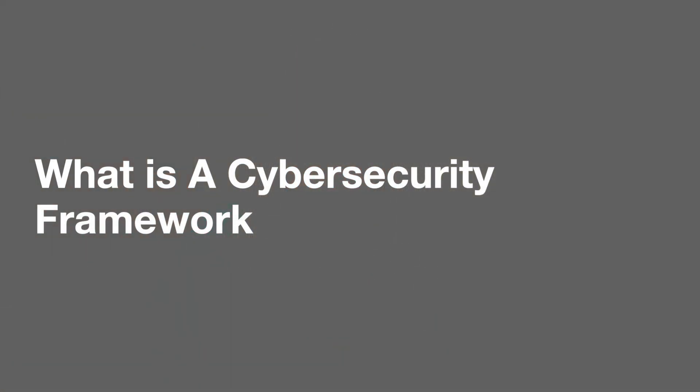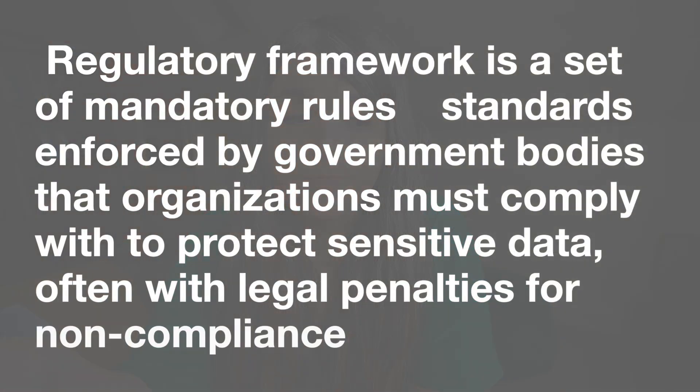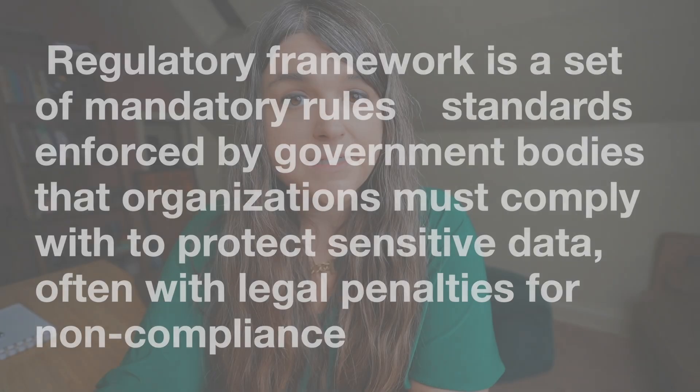What exactly is a cybersecurity framework? In most industries, cybersecurity frameworks are guidelines and best practices designed to help organizations manage risk. I say most because there are some industries that have mandated frameworks they have to follow. A cybersecurity framework is often confused with a regulatory requirement, and these are different things. A regulatory requirement is a mandated set of rules and standards enforced by government bodies that organizations must comply with to protect sensitive data — if they don't, they're going to get fined millions of dollars.